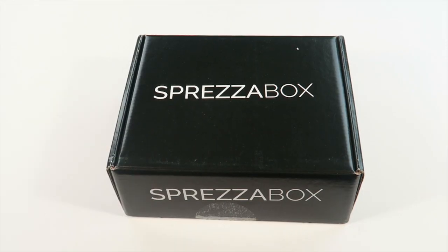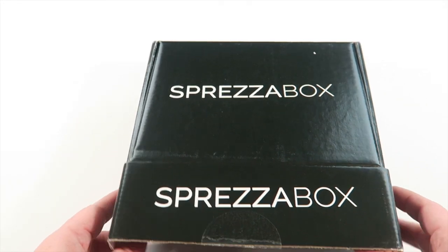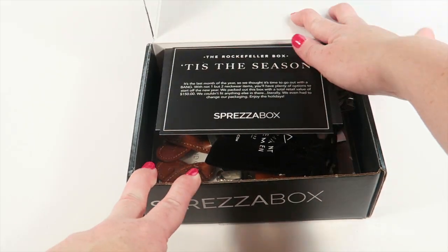This is my unboxing for Spreza Box for December 2015. This is a subscription box for men and it features three to four items each month, so you're going to get ties, pocket squares, and some accessories. This is how the box comes, and the actual color of the box changes pretty much month to month.